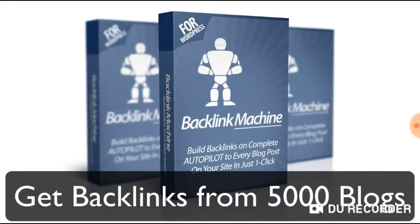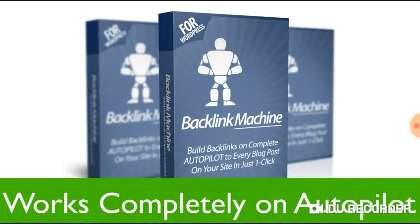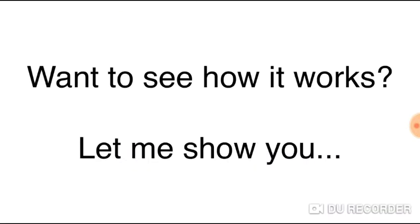This software will get backlinks for your keywords from a network of over 5,000 blogs that we maintain and keep on growing. And the best part is it's completely on autopilot. Want to see how it works? Okay, let me show you.